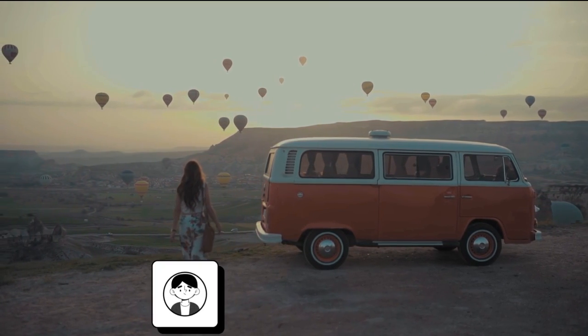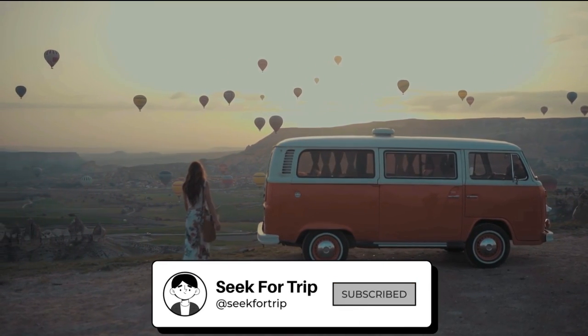Subscribe to our channel and you will get notified when we add more travel inspirational videos.